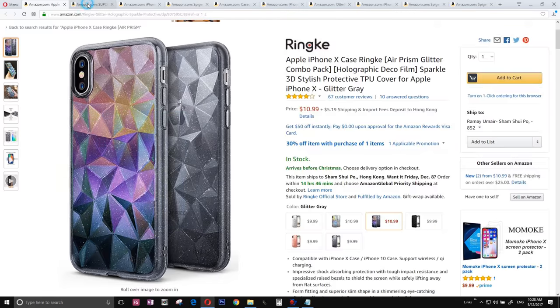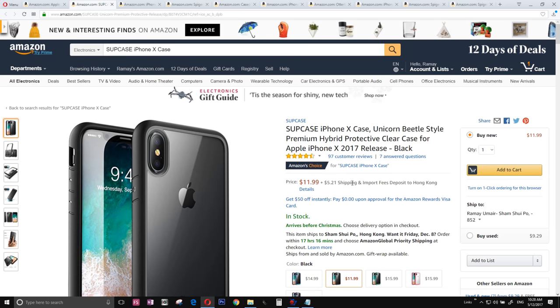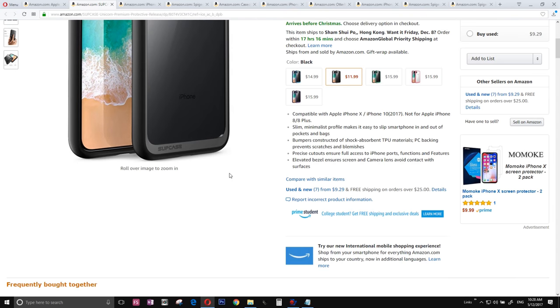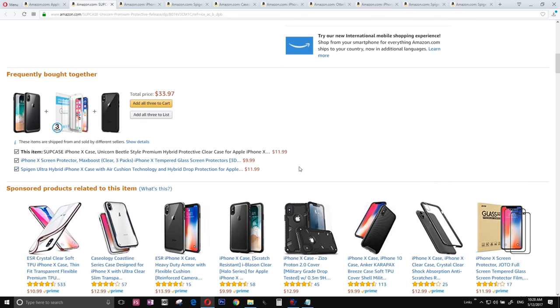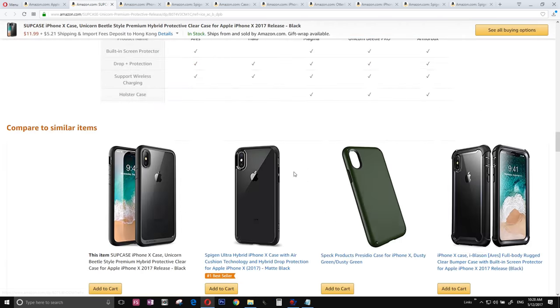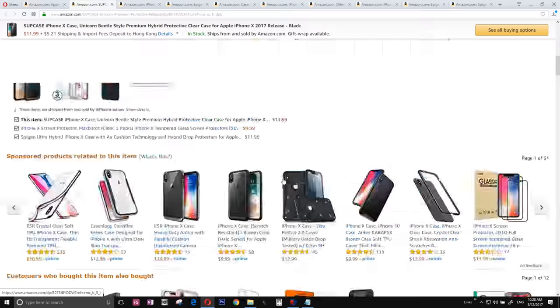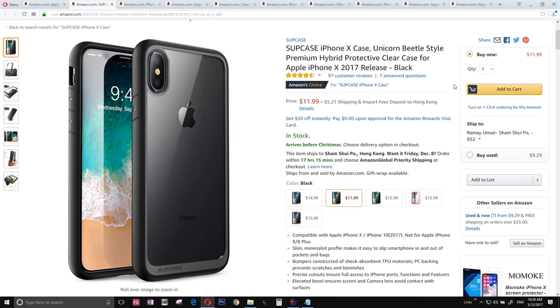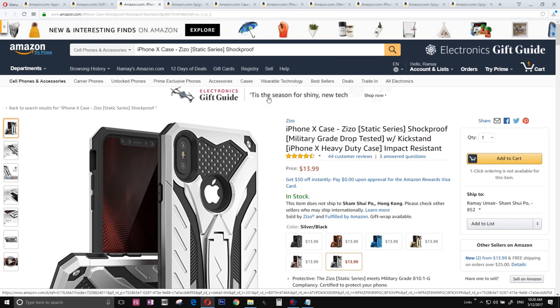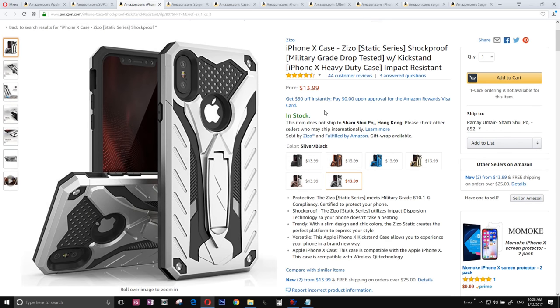The number nine can't be none other than the Spigen case. This is a rugged case — it does not look like a typical rugged case. It looks like maybe Snake from Metal Gear or Big Boss from Metal Gear would use this case while on some kind of sneaking mission. What a classic looking case.